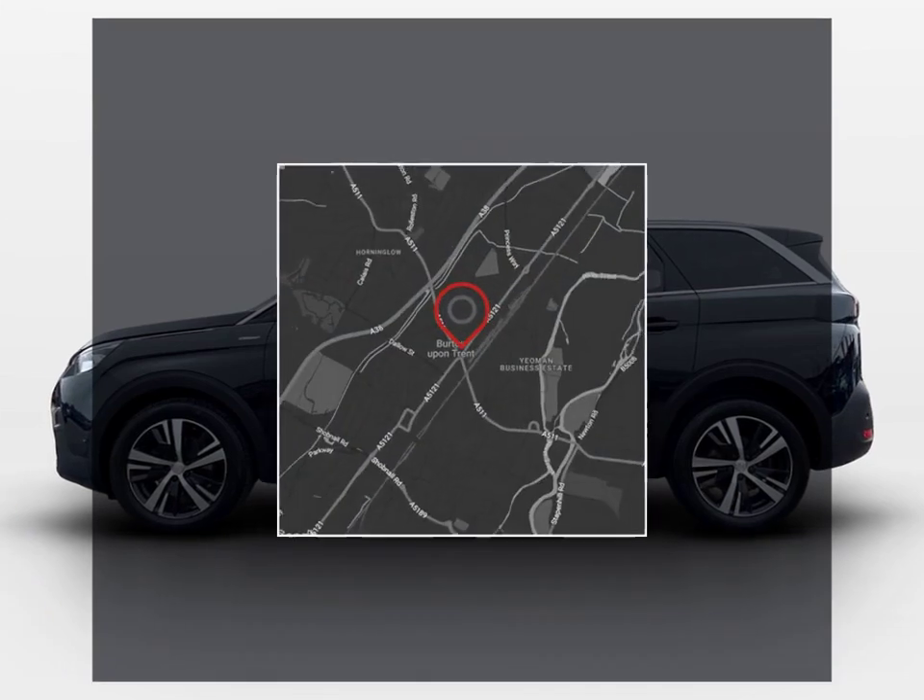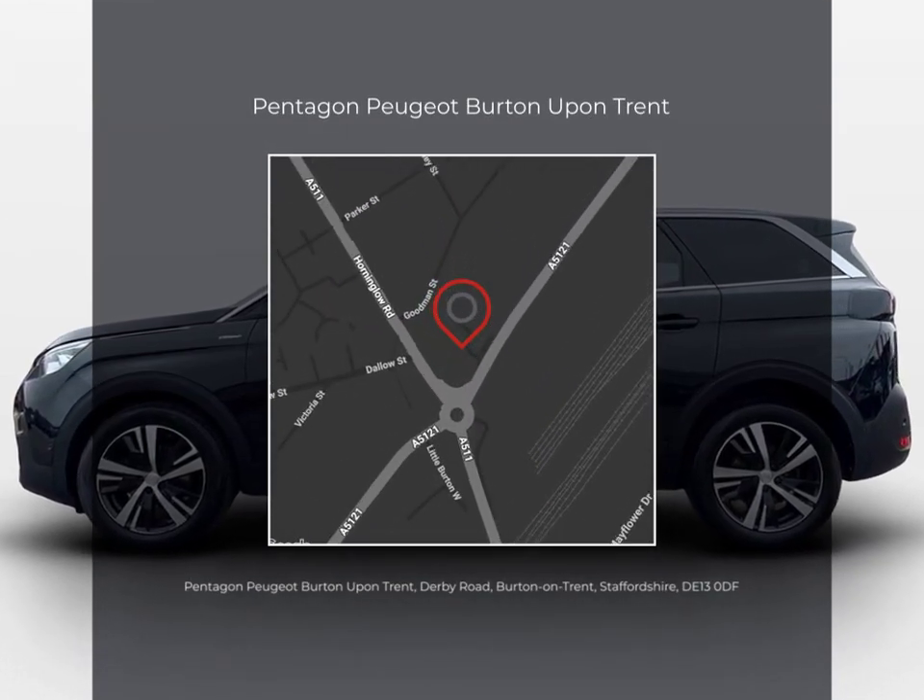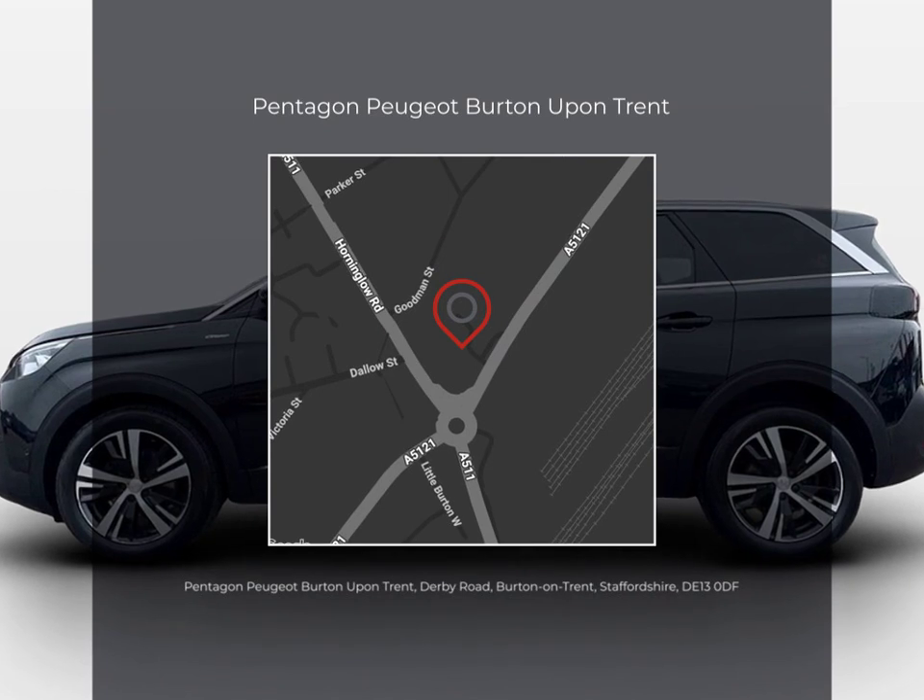Get in touch today and take the first step towards your perfect Pentagon used vehicle.